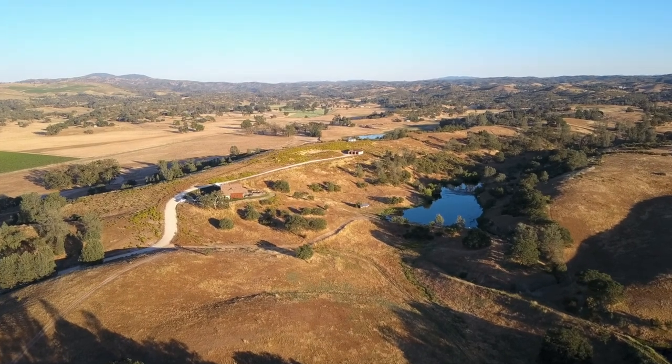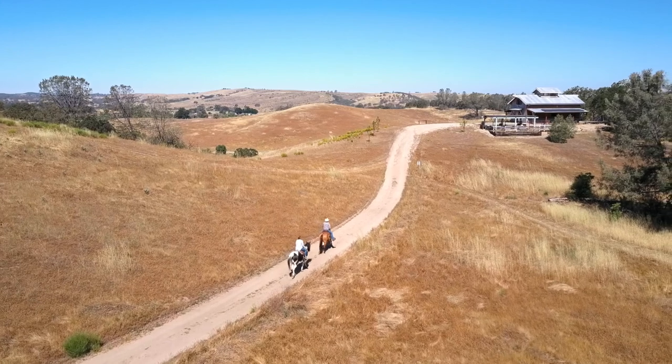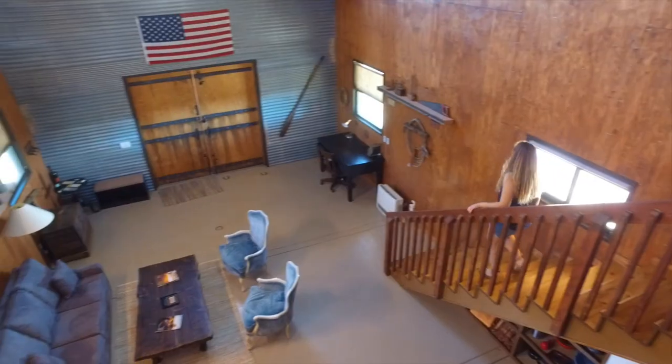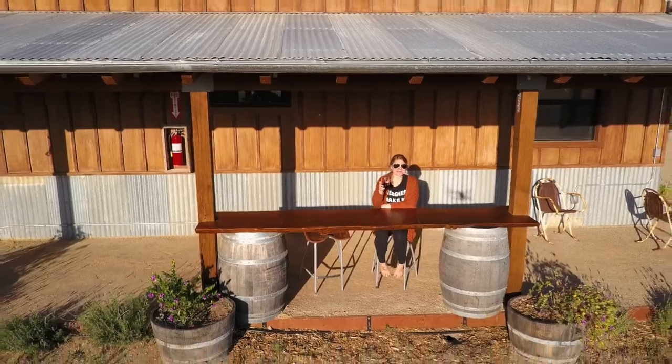As you can no doubt see, Amy and I really enjoyed our time at Horsetail Ranch. If you're looking for a nice weekend away, be sure to check it out. You can find more information on this spot and others at CaliforniaThroughMyLens.com.